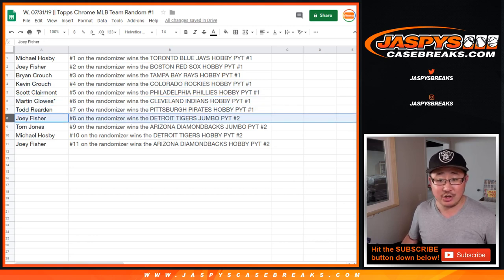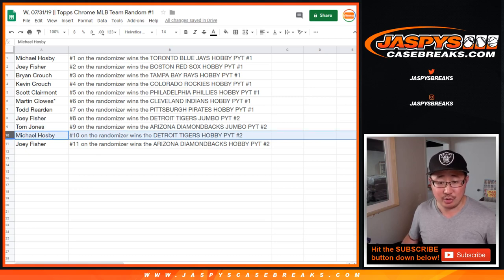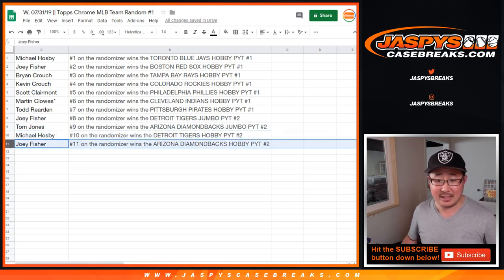Joey, Tigers in Jumbo 2. TJ, Diamondbacks in Jumbo 2 — that one has five autographs instead of the usual one or two in Hobby. Michael Hosby, Tigers in Hobby 2. And Joey with Diamondbacks in Hobby 2.